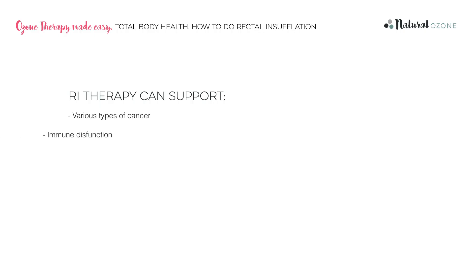Please note, Natural Ozone do not claim that this protocol will cure any conditions. There is a wealth of scientific data which you can access through the Natural Ozone study library to help guide your decision making. We always recommend that you follow the advice of your chosen health practitioner. People have reported success using RI as a complementary therapy to support their healing with many different conditions, including various types of cancer, immune dysfunction and fibromyalgia. There are studies which indicate that ozone therapy helps to minimise the toxic effects of radio and chemotherapies. Ozone therapy can be safely conducted complementary to whatever other treatment regime you choose.